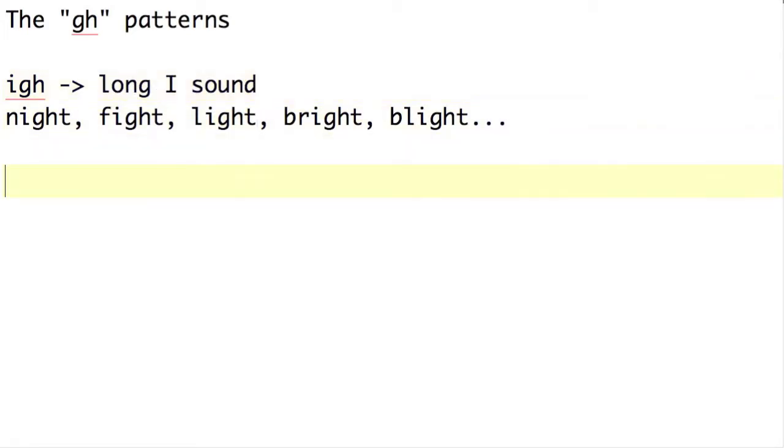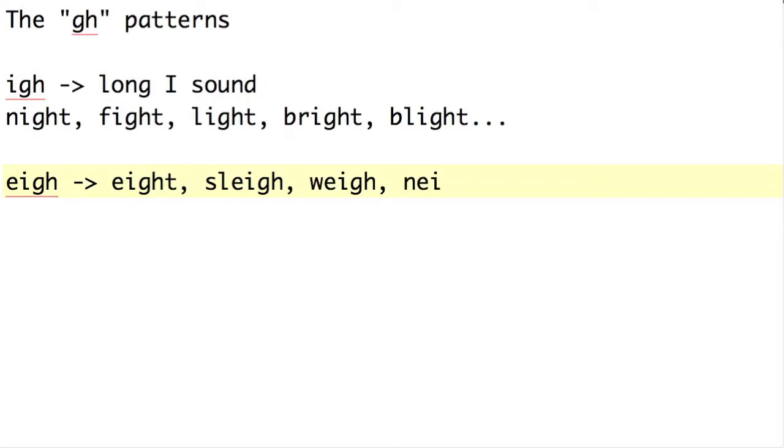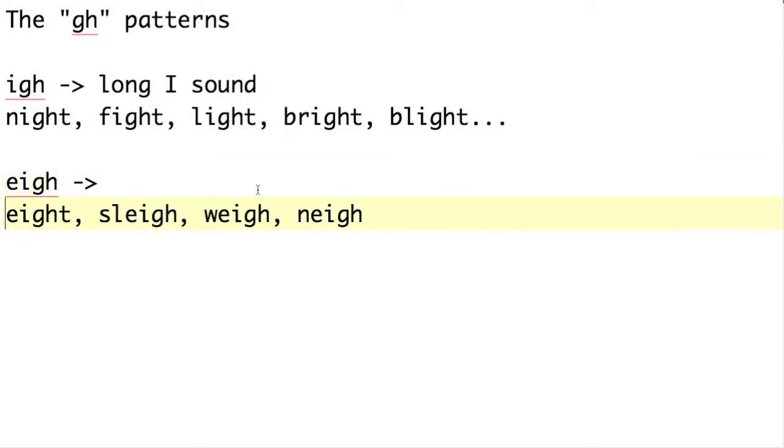The other pattern is E-I-G-H. Probably the first example your students will see is eight, E-I-G-H-T. You've also got sleigh, S-L-E-I-G-H, or weigh, W-E-I-G-H, or neigh, N-E-I-G-H — like the sound a horse makes. There aren't quite as many of these as the IGH words, but there are still quite a few, and the rule is you pronounce them as a long A sound.